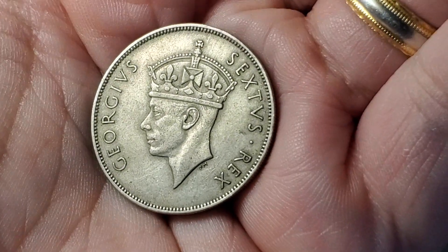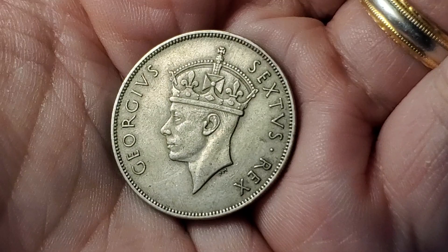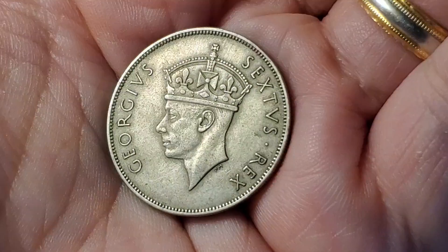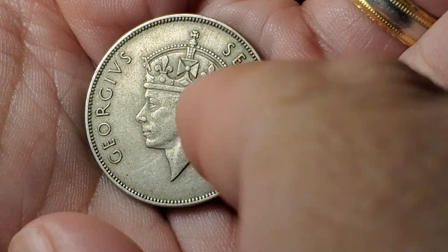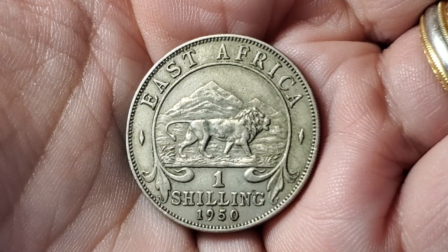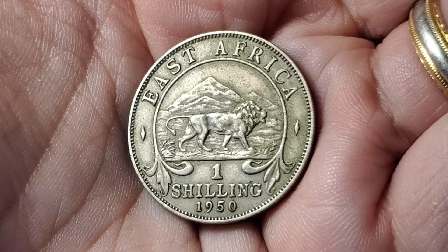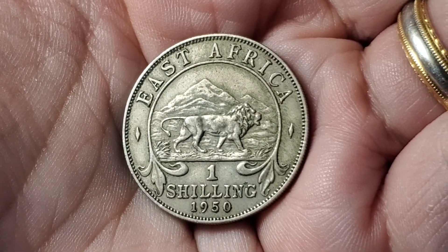Here's another place ruled by Britain featuring George VI — we saw another very similar version of this coin in a previous video. I think some of the Latin words on this side have changed; going from memory there are fewer words here. But this one is another coin from East Africa — a one shilling coin from 1950. I like how they have the lion in front of the mountain on this coin. This one is KM31.